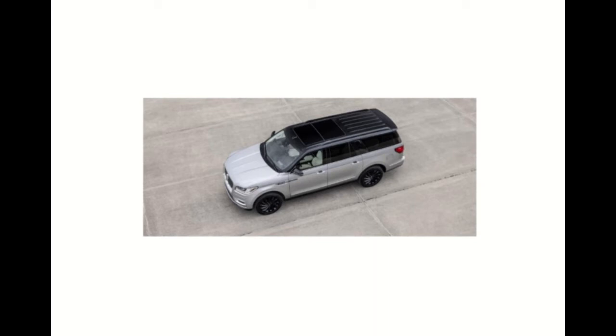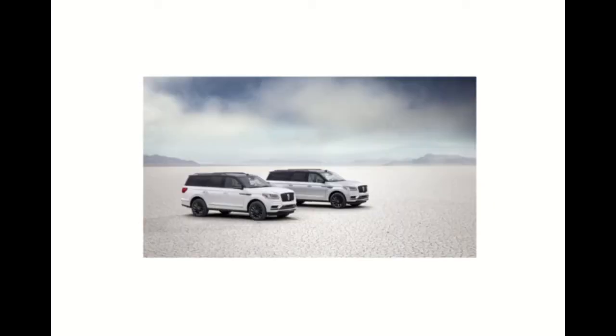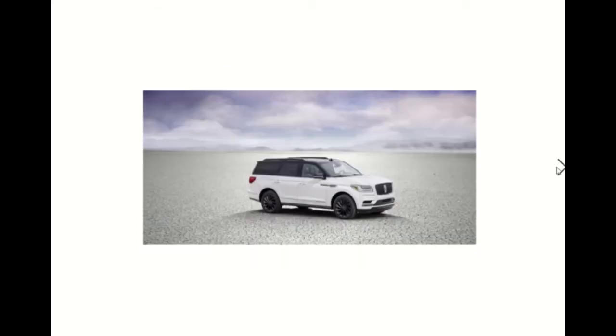Introducing the new Navigator package is one way Lincoln can keep attention focused on their most luxurious SUV. What we see here is an ultimate luxury vehicle in the six-figure range — awesome, but at the same time unobtainable by most working people unless you're in upper management at a big company.